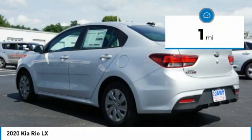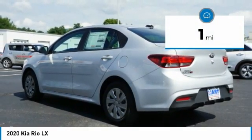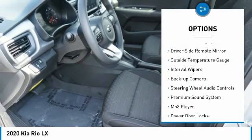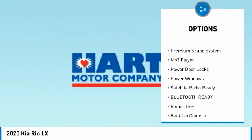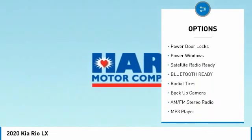This vehicle has less than 100 miles. Here are some of this vehicle's great options: anti-lock braking system, driver side remote mirror, outside temperature gauge, interval wipers, backup camera.